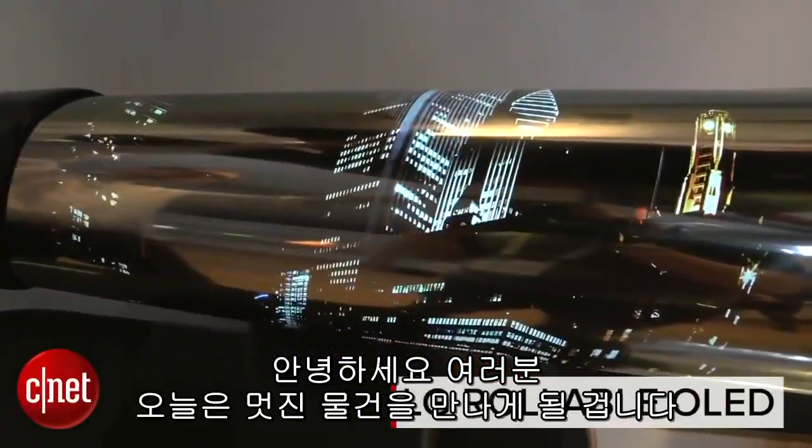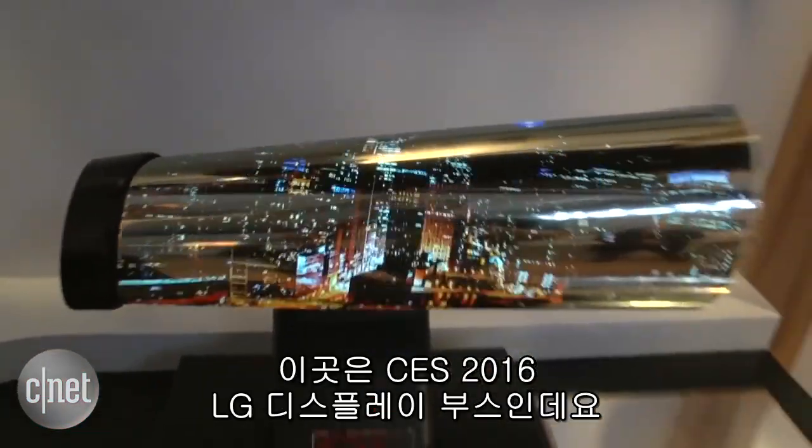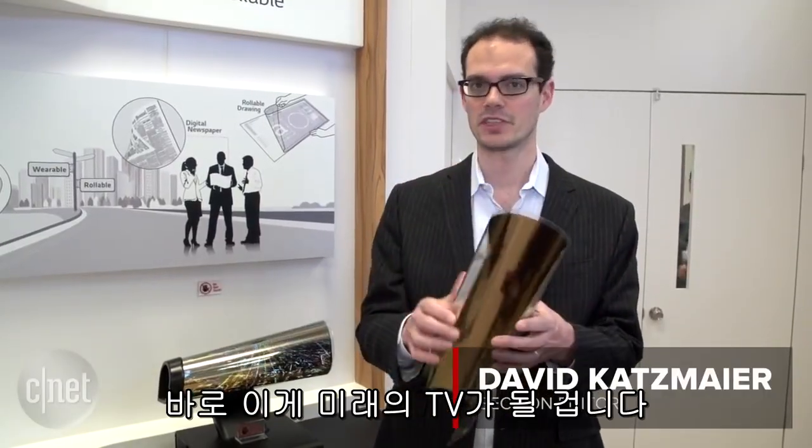Hey everybody, you're looking at something incredibly cool. This is an 18-inch rollable OLED display. I'm here with LG Display at their booth at CES 2016. This might be the future of TV — maybe at least the future of newspapers, if they have a future.